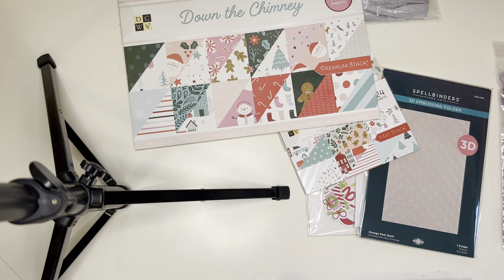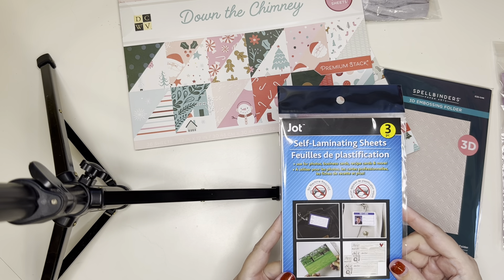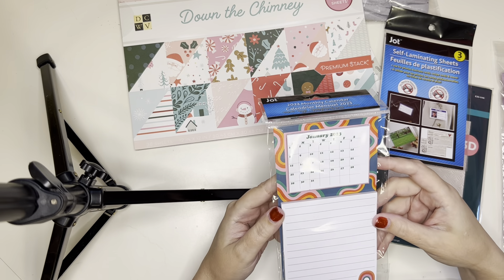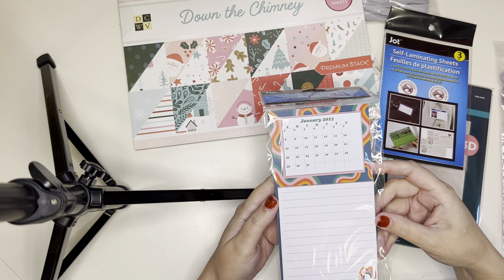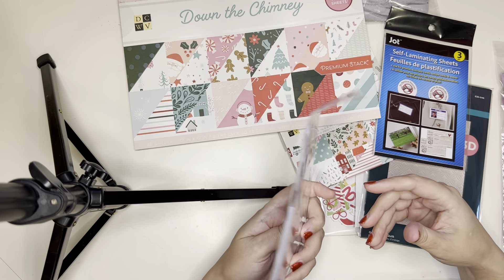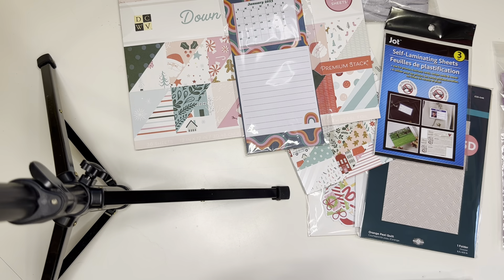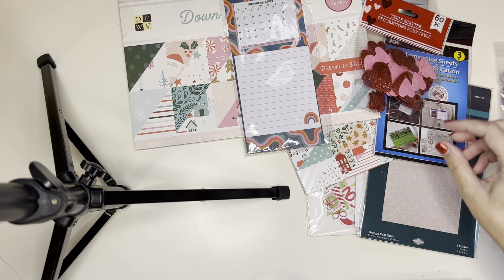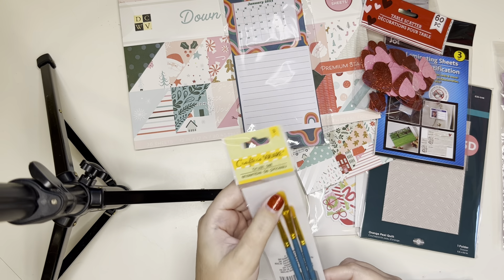Moving along to Dollar Tree — I picked up a few random things, like these self-laminating sheets. I thought these would be really cute for junk journaling if I wanted to laminate a couple of things without dragging out my whole huge laminator. I also picked up this cute little calendar — I decided I'm only going to spend a certain amount of money each month on scrapbooking or crafting, so I'm going to track it on this calendar. That's a great New Year's resolution, right? And I got these cute little hearts, which I'll show you in a minute. I also picked up some more paintbrushes for my son — these looked better quality than the other ones.